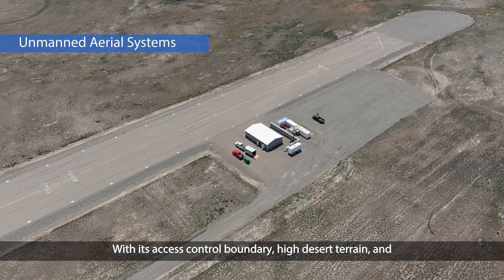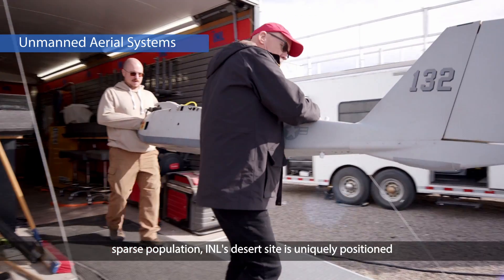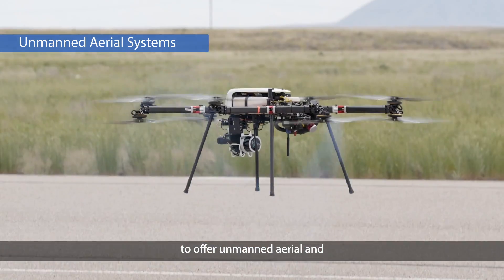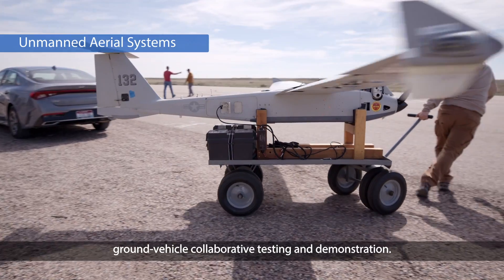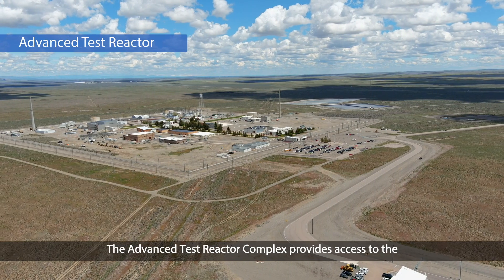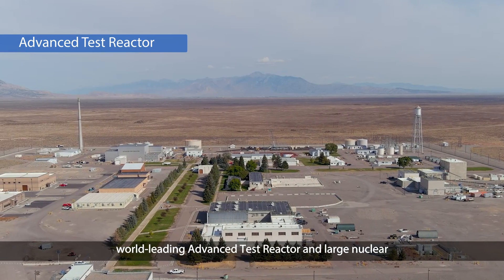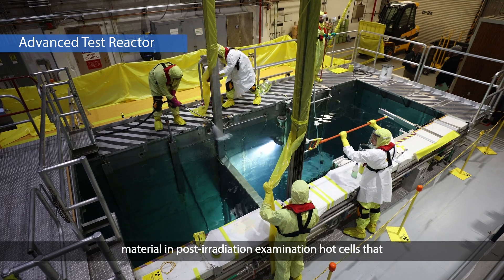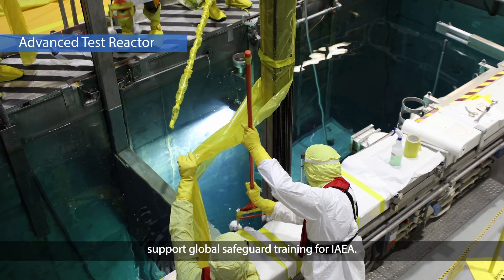With its access control boundary, high desert terrain, and sparse population, INL's desert site is uniquely positioned to offer unmanned aerial and ground vehicle collaborative testing and demonstration. The Advanced Test Reactor Complex provides access to the world-leading Advanced Test Reactor and large nuclear material and post-irradiation examination hot cells that support global safeguard training for IAEA.